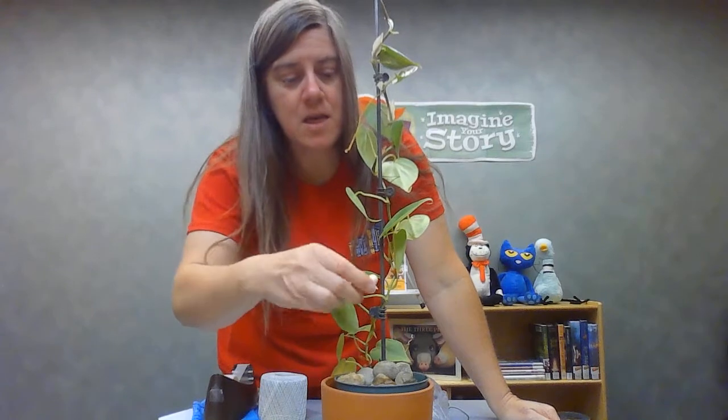Jack's mom threw the bean seeds out the window, but what she didn't know was that they were magic beans, so a beanstalk grew. This isn't a beanstalk — it's a houseplant — but it's a nice vine, because it takes too long to grow a real bean seed. Jack climbed up the beanstalk up into the clouds.